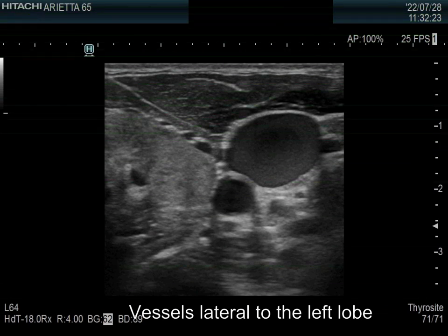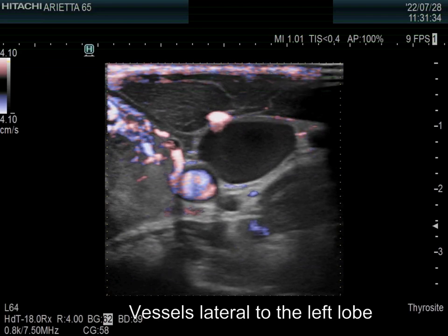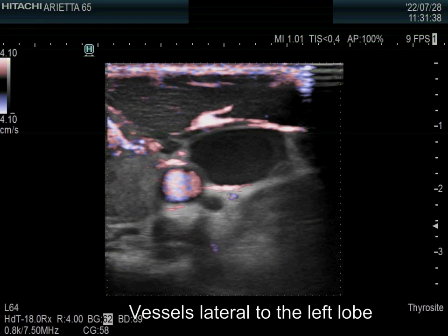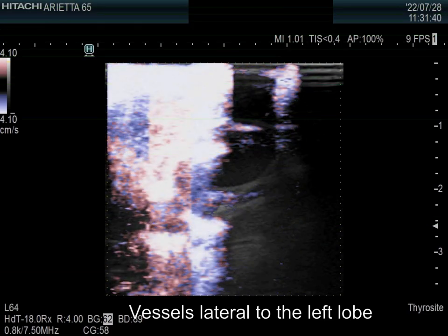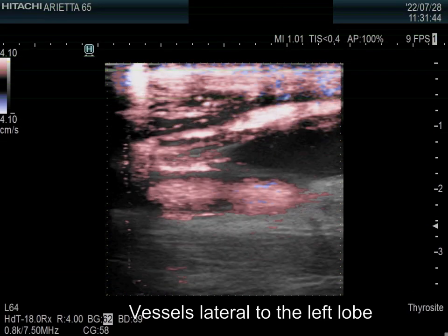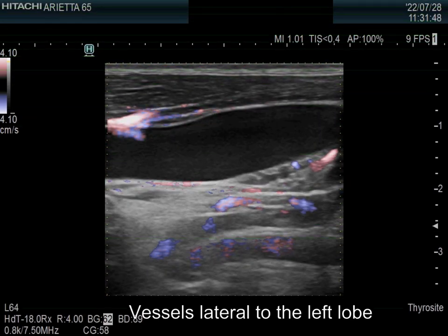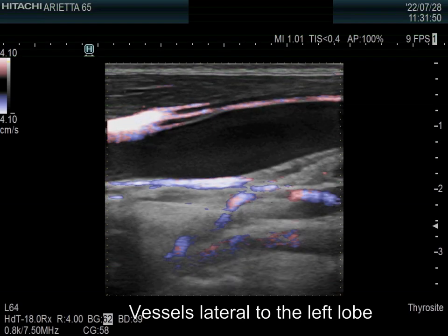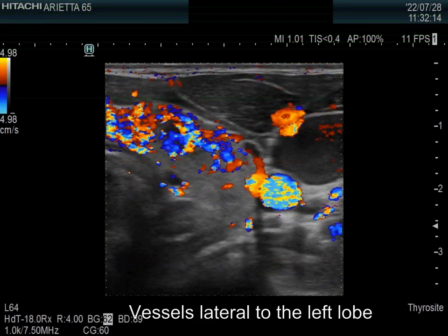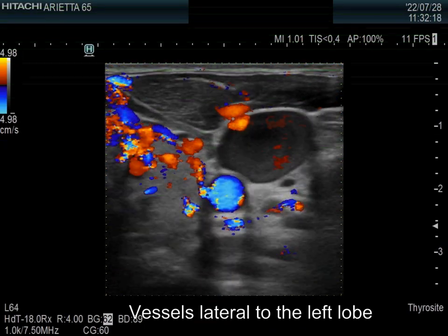The left thyroid and the neighboring vessels are presented. The jugular vein, the larger vessel in the image, is dilated. No vascularity can be detected in the vein on fine flow method. The irregularly distributed pink spots are only technical artifacts. Doppler mode discloses a similar situation — the jugular vein is occluded.